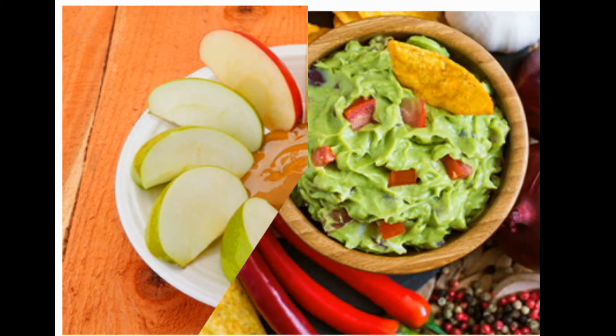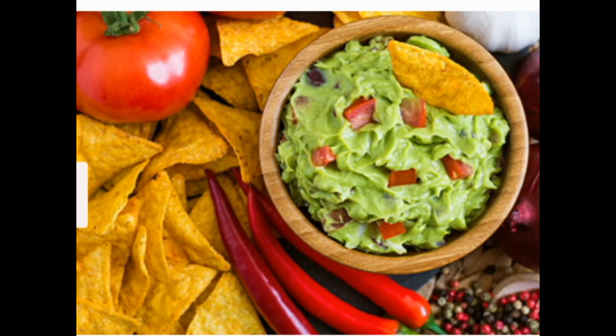2: Tortilla Chips with Guacamole. For a crunch craving, choose whole grain, higher fiber tortilla chips. Dip them in guacamole, which is high in folate, a B vitamin that helps prevent birth defects. It also contains heart-healthy fats. If you don't love avocados, protein-rich bean dip is a good option.